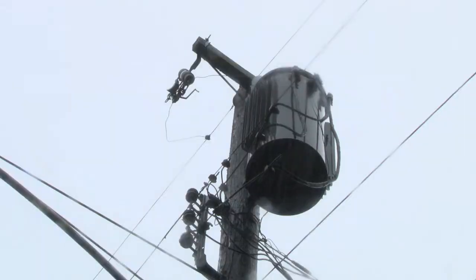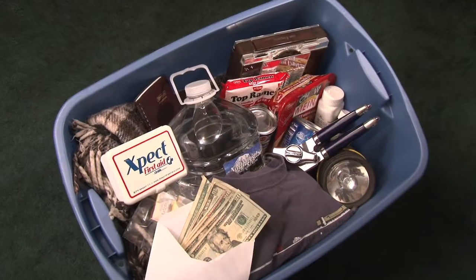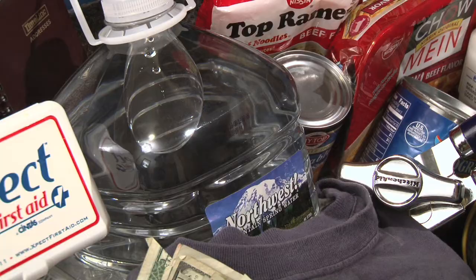When winter weather rolls in, it's good to be prepared for potential power outages. Having a simple emergency kit packed and easily accessible can be a big help when the lights go out.